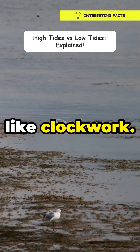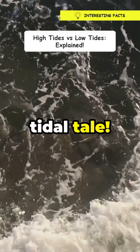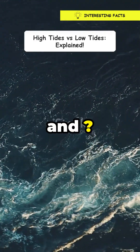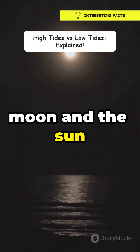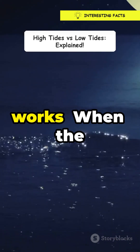Imagine waking up to an ocean that moves like clockwork. Intrigued? Let's unravel this tidal tale. So, what's the deal with tides? It's all about the moon and the sun playing a game of tug of war with Earth's oceans. Here's how it works.